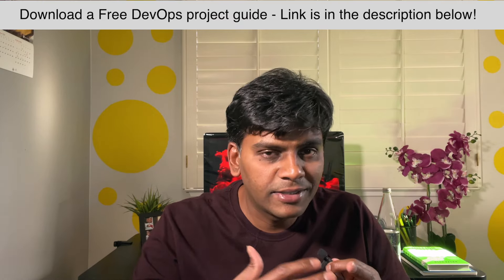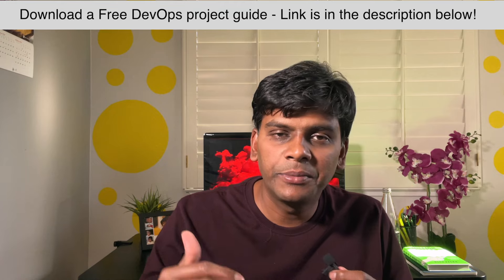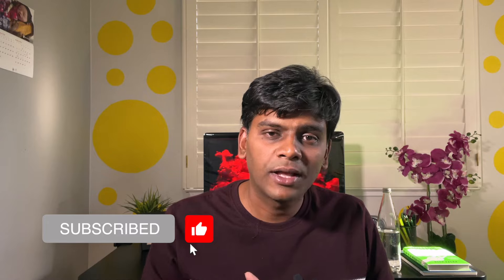Hopefully you learned about some of the tools I picked up along the way. It doesn't matter if you are a junior, mid-level, or senior DBA — if you want to become a DevOps engineer, I can guarantee it is possible because I've done it. Please subscribe to my channel and leave your questions as comments. I'll see you in the next video.